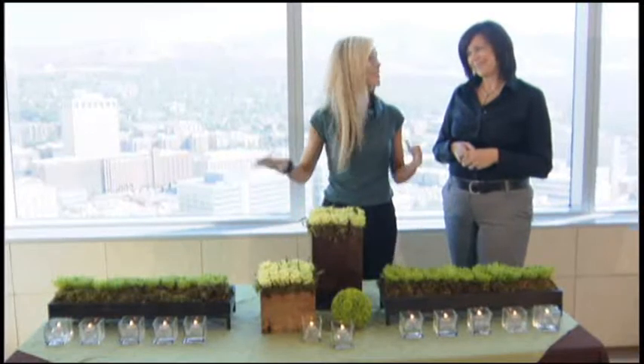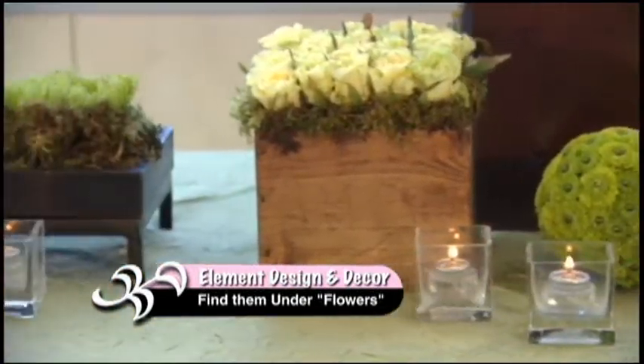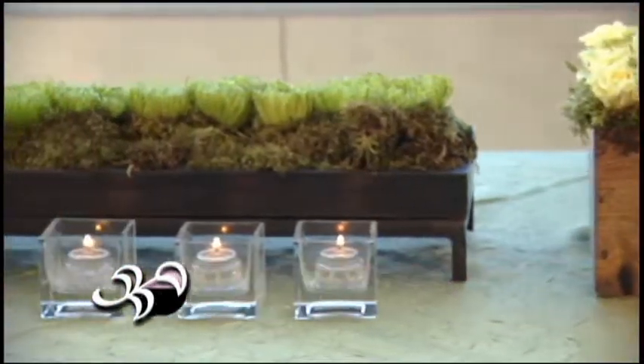Well, I am surprised and delighted — as should be you. Brides and grooms, what you envision for your event really can happen, especially when you maximize the talents and expertise of people like Cindy from Element Design and Decor. Thanks so much for being with us, teaching us all about trends, ways to stretch the budget, and of course some really essential elements of good compositions. Thank you very much, Cindy.